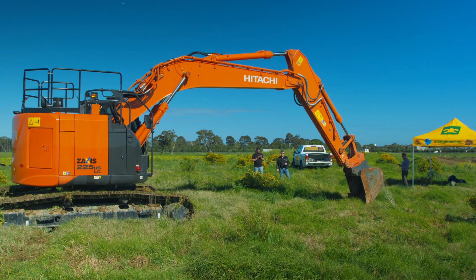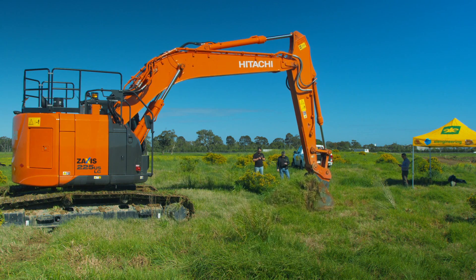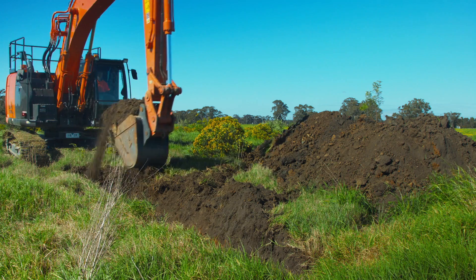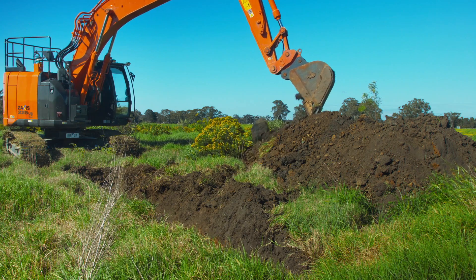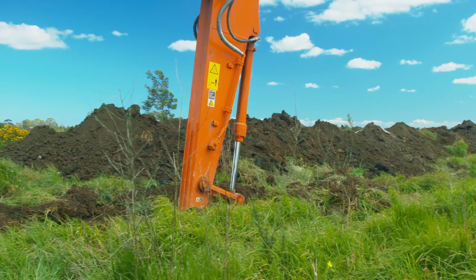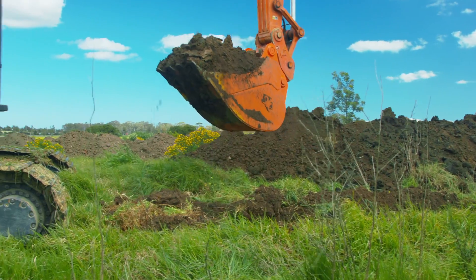We started off with the Hitachi ZX220 using Lander Civil's existing 900mm GP bucket and dug a trench around 2 metres deep for an hour. We then measured the fuel usage and then dug another trench beside the first one using our own 900mm bucket, again for an hour and measured the fuel usage.